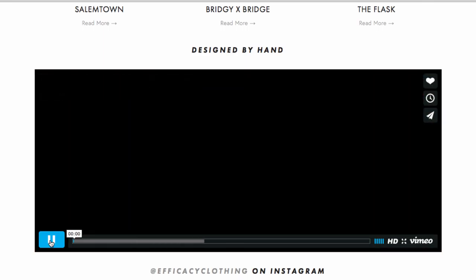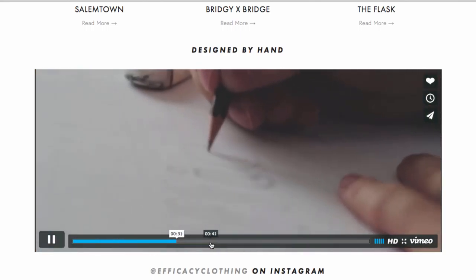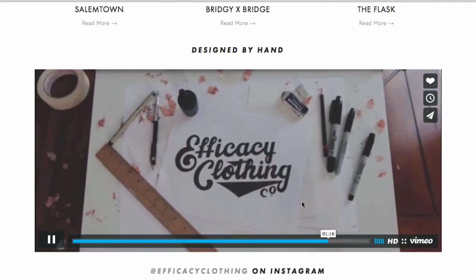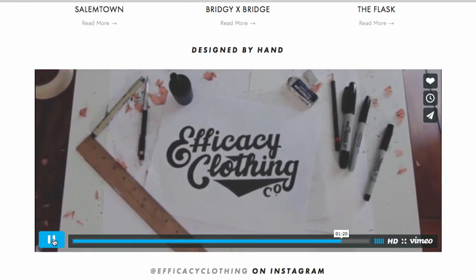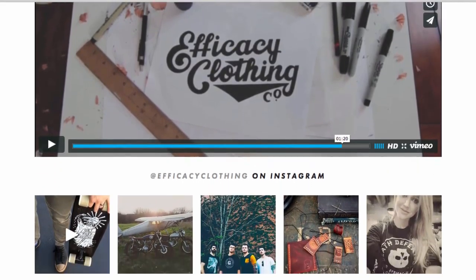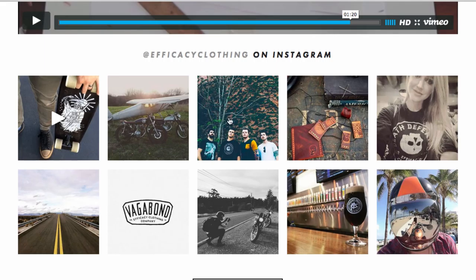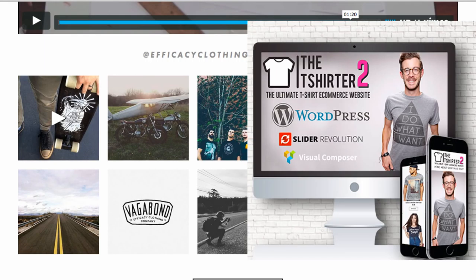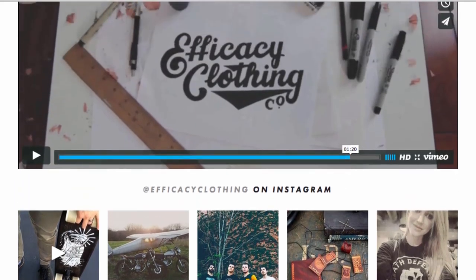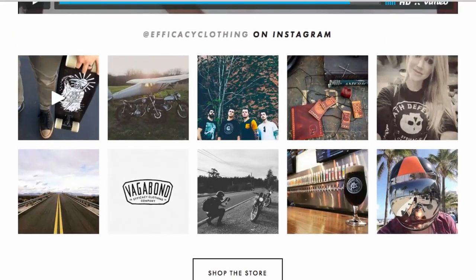There's a really cool video where the guy is drawing out the Efficiency Clothing logo — really cool, though I would have showcased the clothes more. And right here is their Instagram feed, which is part of my theme. Instagram is very, very important — it is huge, essentially the number one social networking site on the planet right now. You've got to have Instagram.